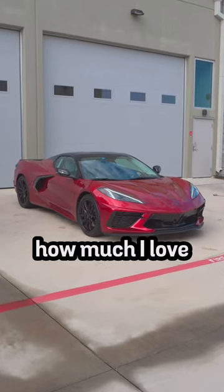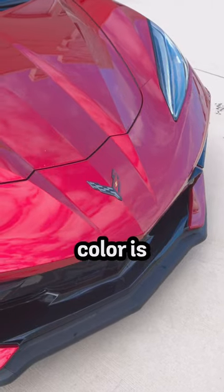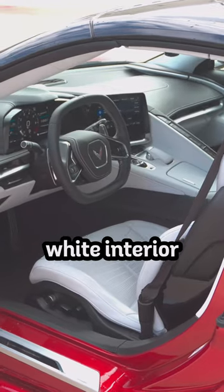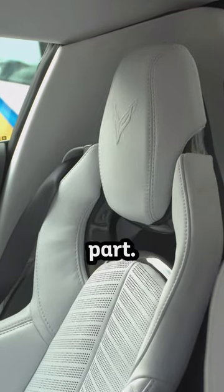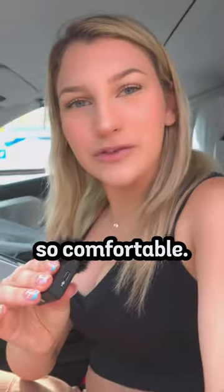You guys know how much I love red cars. My favorite part has to be this white interior — those paint colors are already gorgeous, but the stunning white interior has to be my favorite part. The seats have carbon fiber accents, the seat is so comfortable.